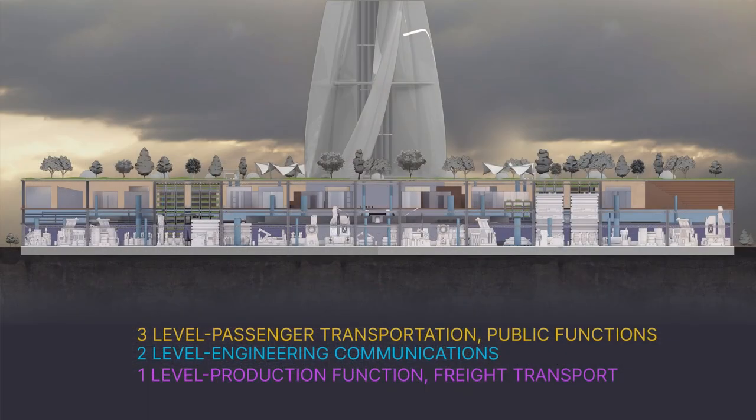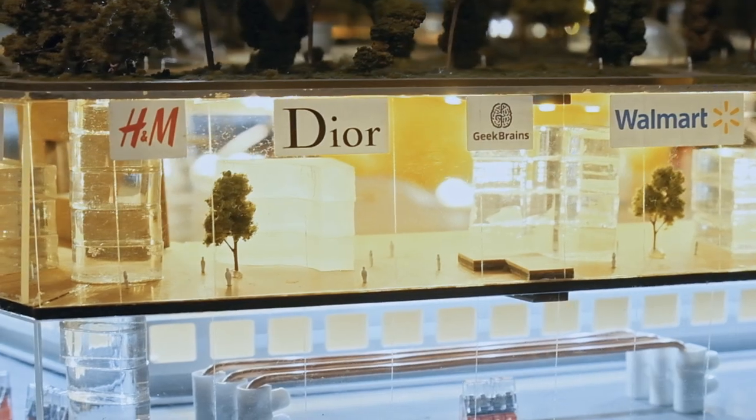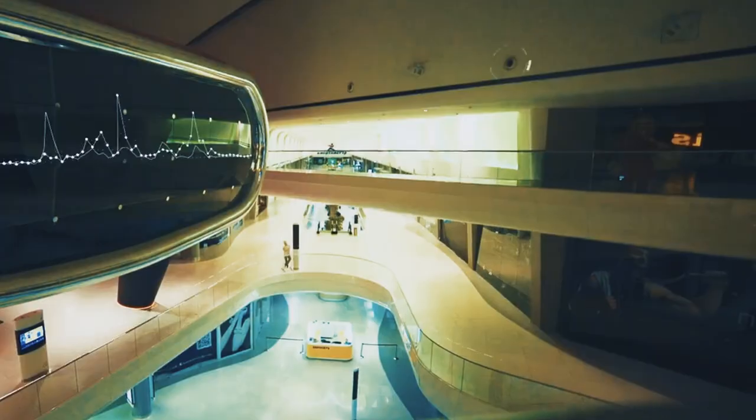The third level is the level of passenger logistics. It can be imagined as a space in a large beautiful shopping center, and in addition, there are systems for passenger logistics.